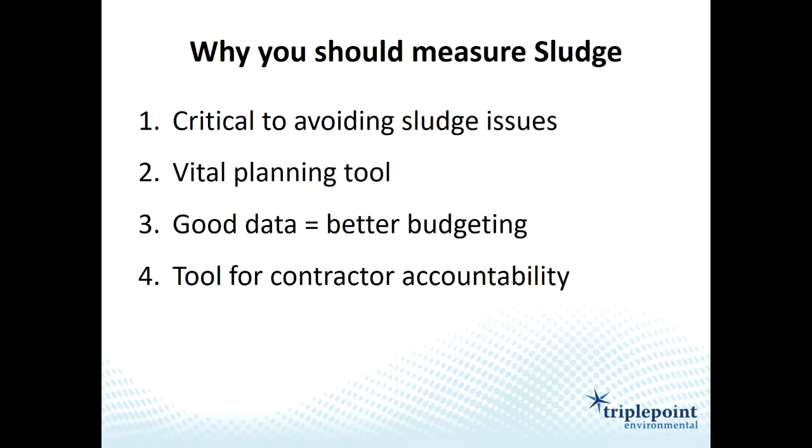Having accurate sludge data is also critical when it comes time to remove sludge — for getting an accurate and cost-effective bid from a dredging contractor. If there's no sludge measurement, a contractor has to assume the worst-case scenario and their bid will reflect that. Sludge removal costs are all about cubic yards, the volatile versus non-volatile component, and where material can be disposed — so this data is critical to bidding properly.